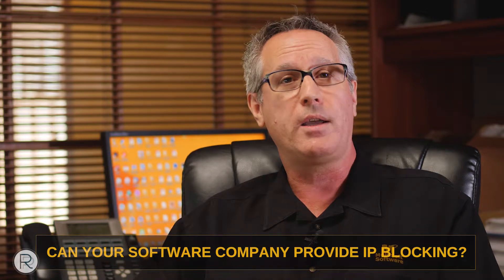Do they have the ability to do IP blocking? There are some countries these days that are known for criminal activities and hacking. You want to make sure that your software provider, your hardware provider, your cloud provider have the ability to block certain countries and certain IPs from accessing your website and possibly getting to vulnerable data such as credit card data, usernames, and passwords.